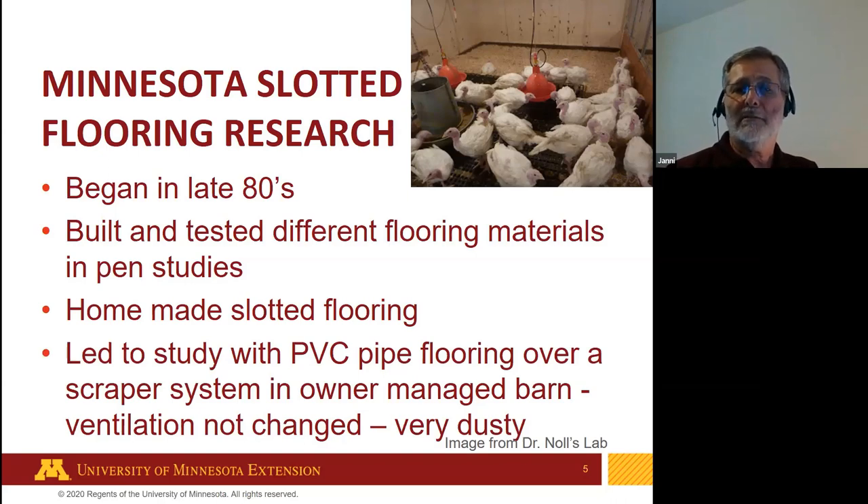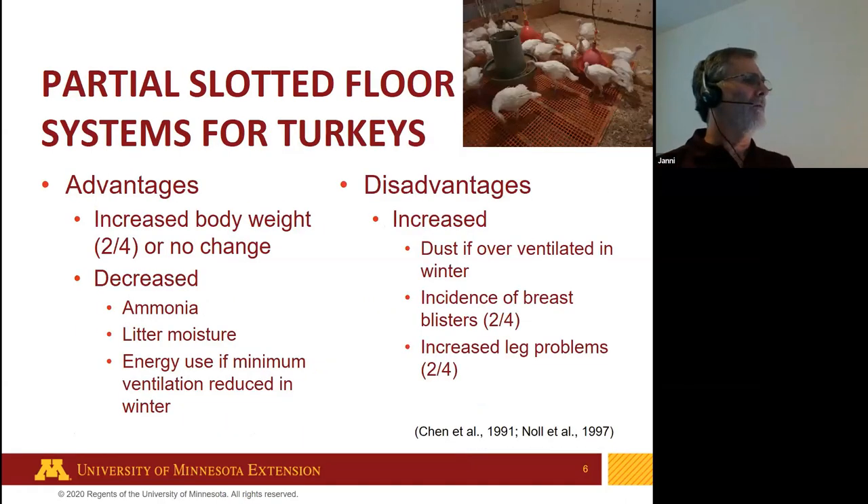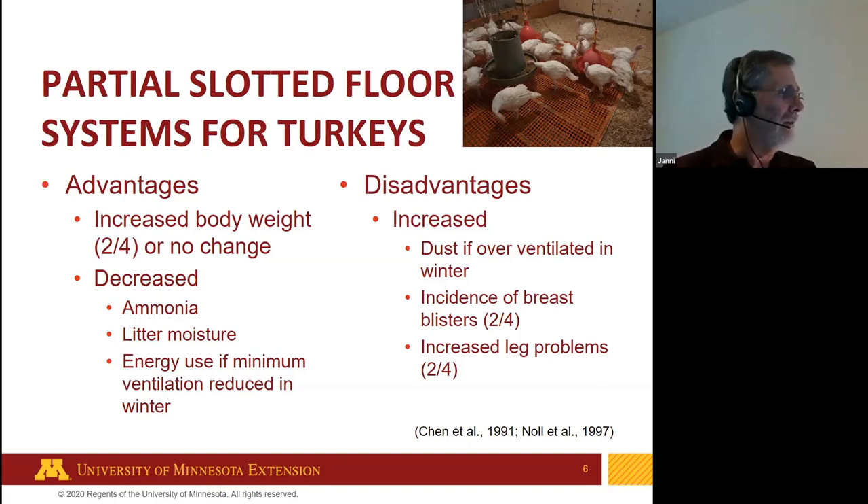We learned that ventilation management is important with slotted flooring. From other smaller pen studies, we found some advantages and disadvantages. Advantages included increased body weight in about half the studies, decreased ammonia, decreased litter moisture content, reduced litter use, and reduced energy use when minimum ventilation was managed correctly in wintertime. Disadvantages included dust if over-ventilated in winter, more incidents of breast blisters, and sometimes leg problems.